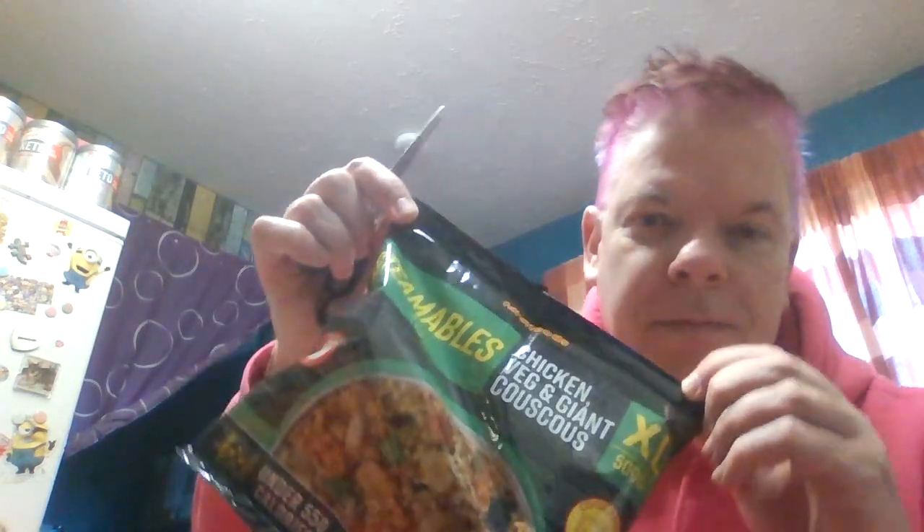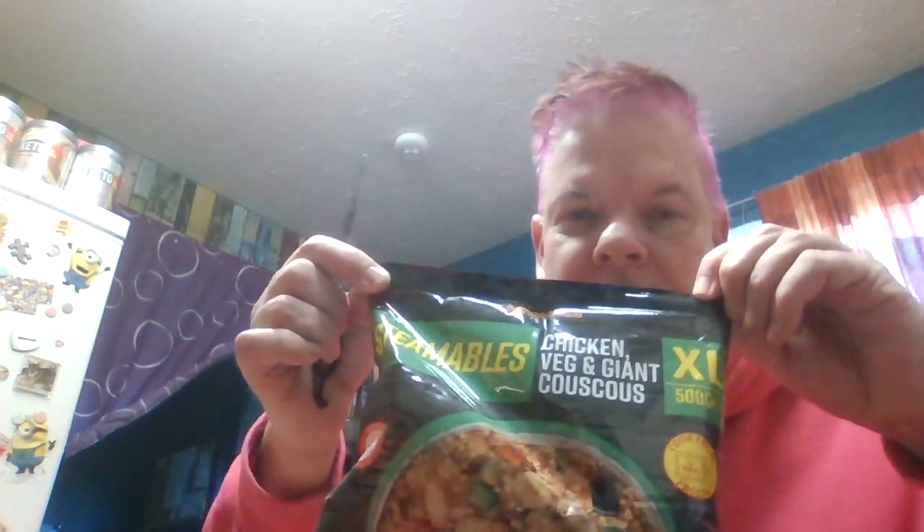Anyway, here's a food review. I will get a pair of scissors and open up this. It's from Farm Foods. It's a microwave steamable meal. I'll have to put my glasses on because my eyesight is very, very bad.